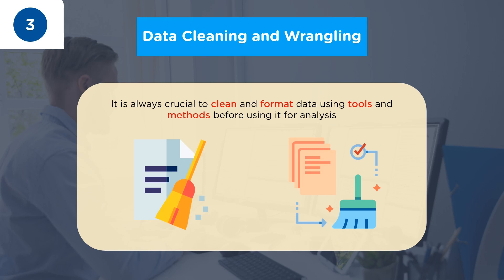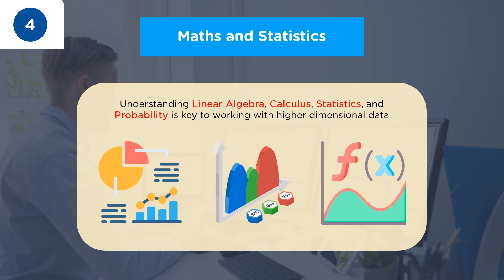The fourth skill on our list is Mathematics and Statistics. Data analysts often work on data for higher dimensions that are greater than 3. In order to interpret such data, they need to be good at linear algebra and calculus. They also build predictive models and statistical models such as linear regression, logistic regression, Naive Bayes, and k-means clustering. In order to understand the working of these algorithms, they must have knowledge about statistics and probability.